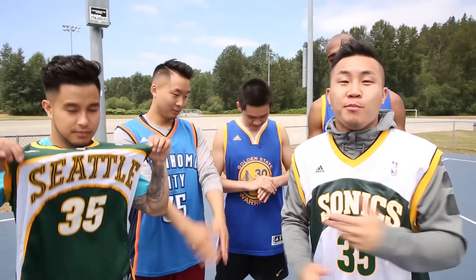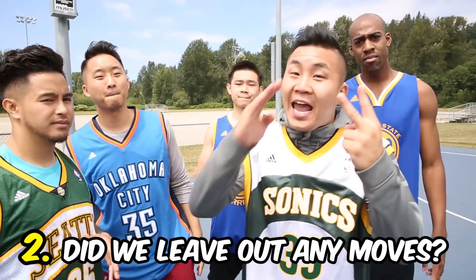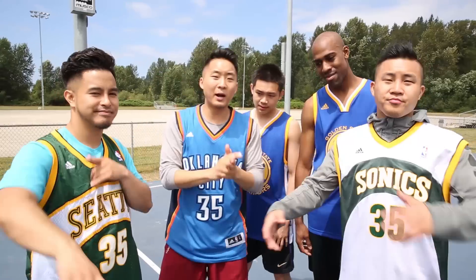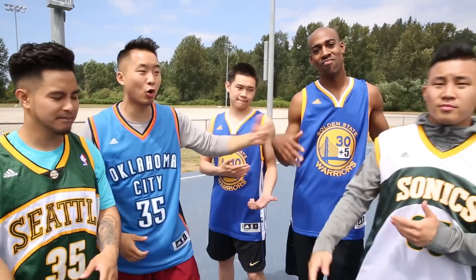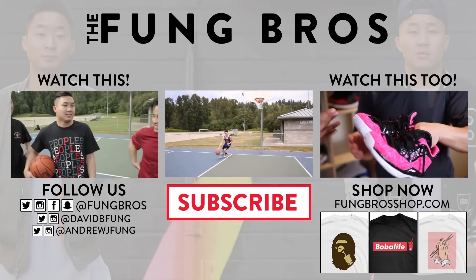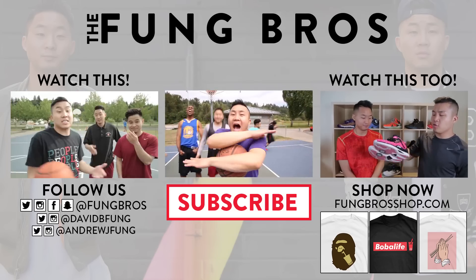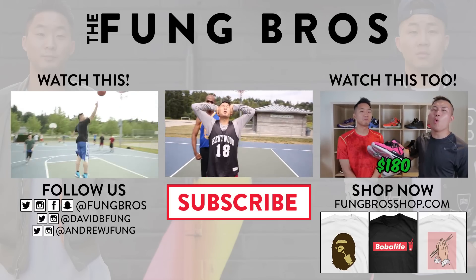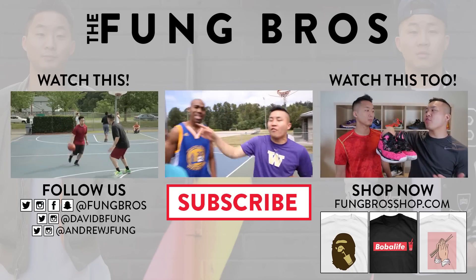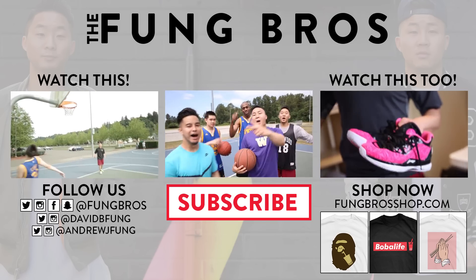Thank you so much for watching that KD episode of NBA Signature Moves. Number one in the comment section below, make sure you let us know what your favorite KD move is. Number two, make sure you let us know if we left out any KD signature moves. And number three, let us know what you think the Warriors' record is gonna be this season. We're here out in Seattle — Richie, Darren, Jordan, Fung Brothers. Until next time, we out! Peace! Thank you so much for watching NBA Signature Moves KD Edition — check out the links in the description below!